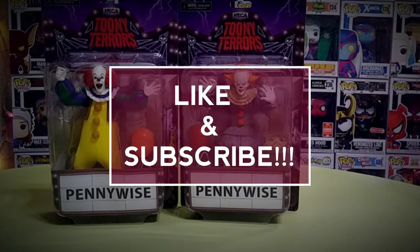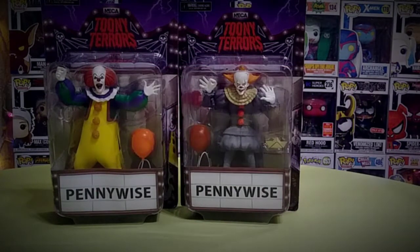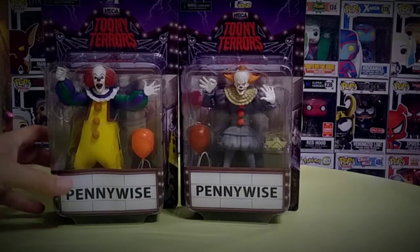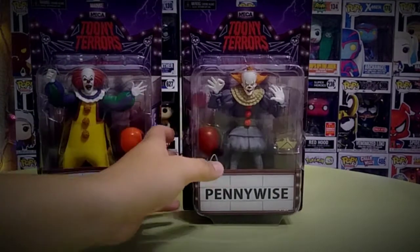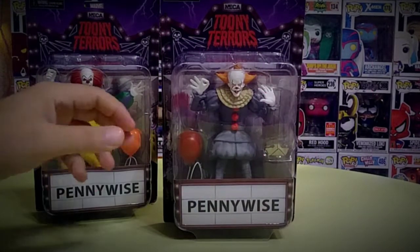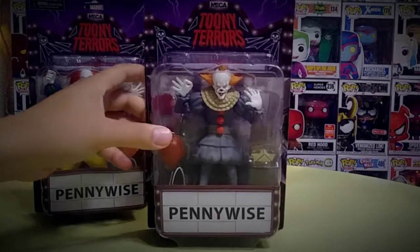Thank you for watching Joe and Jake Collectibles. Today I want to show you these brand new Nekka Toonie Terrors. These are the Pennywise set here. These are really awesome — the new Nekka Toonie Terrors. These were just released and they are really nice.